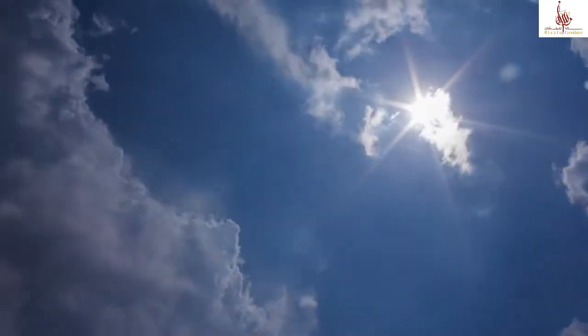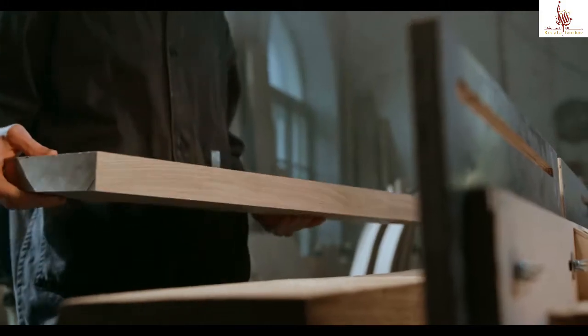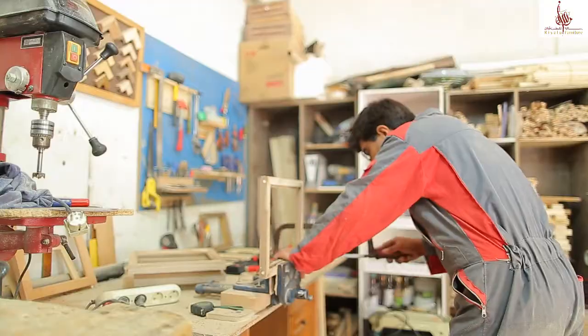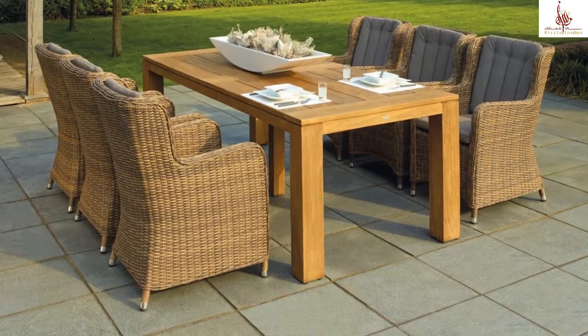Our outdoor furniture is UV resistant, waterproof, weatherproof, environment friendly, and handmade by skilled craftsmen with high quality rattan, which gives you a natural feel while being highly durable.